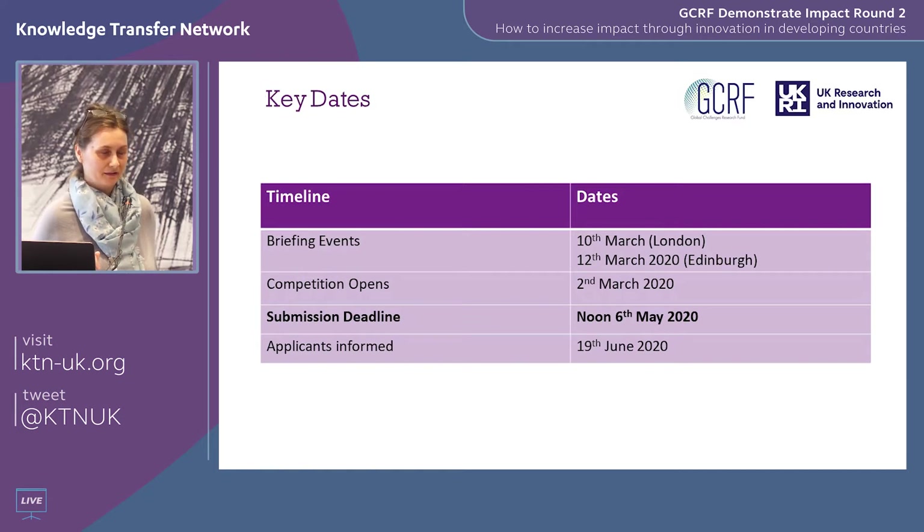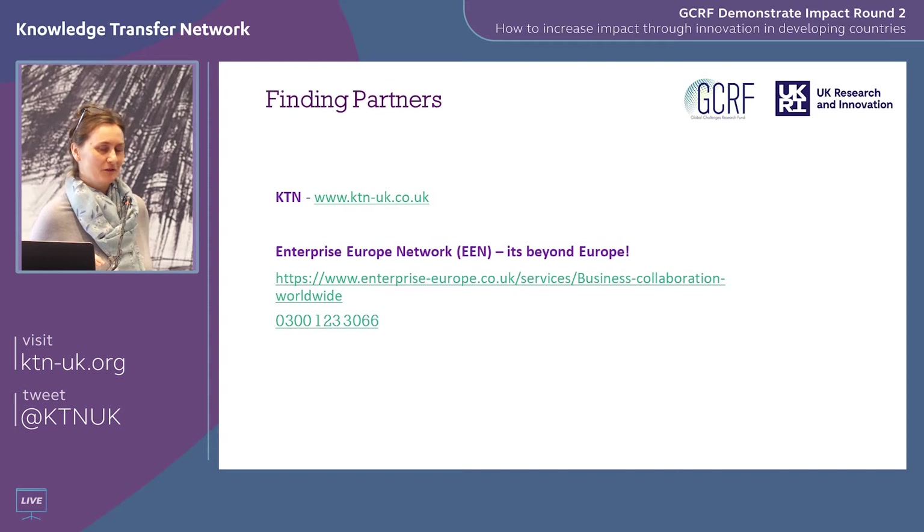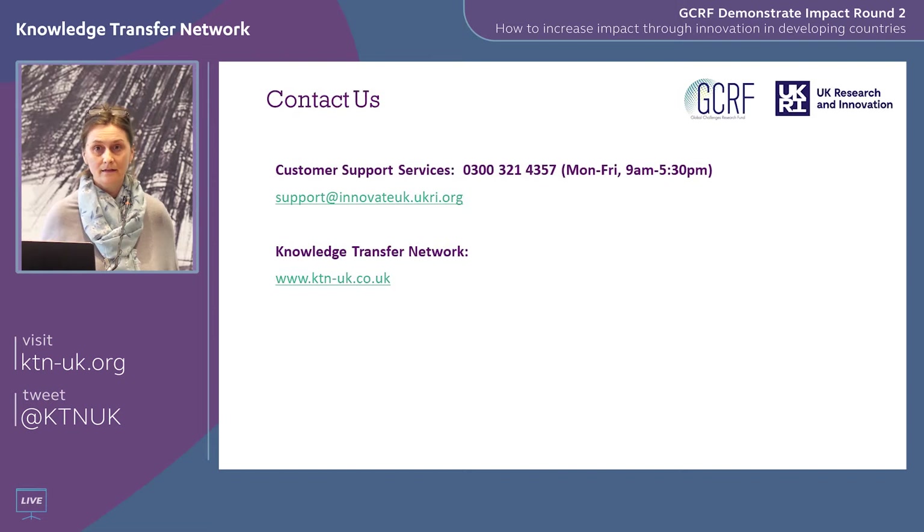Key dates: 6th of May at 12 noon is when you must submit your application — please don't leave it to the last minute. You will be informed on 19th of June. The KTN is a fantastic resource — they have a great network of human-centred design professionals. The EEN can help connect you to business partners in the UK and overseas. The KTN also offers an application review service. For technical issues around the application or scope, get in touch with Innovate UK's customer services helpline — and you can also ask to be put through directly to me.